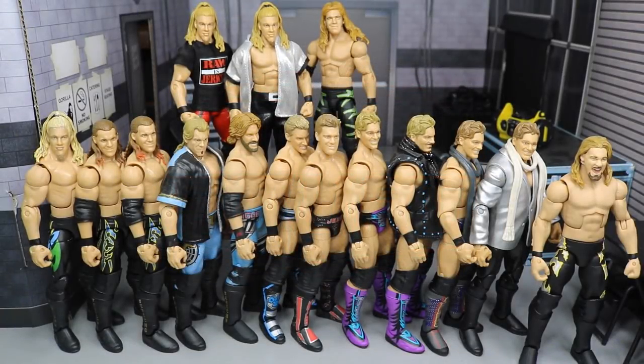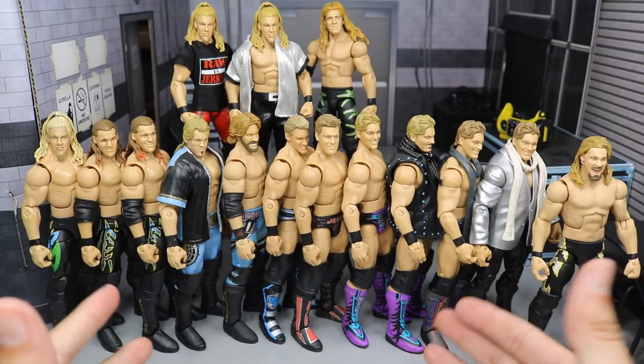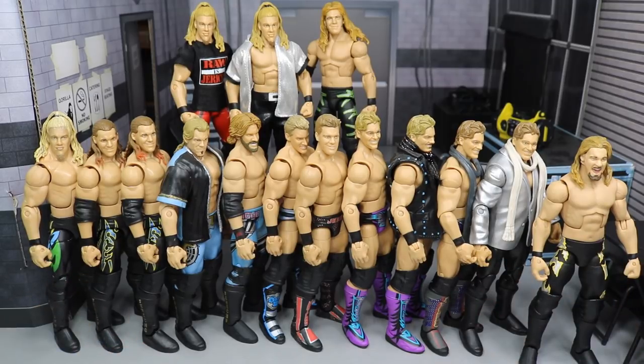What is good everybody? Welcome back to another Might I Am Toys video. Today I have another WWE Elite Figure Collection video for you guys, and it is on my Y2J collection. Break the walls down here. You can see Chris Jericho is one of my favorite wrestlers of all time. He was actually my first favorite wrestler alongside Kurt Angle when I first got into wrestling, when I was a little kid around 1999-2000.